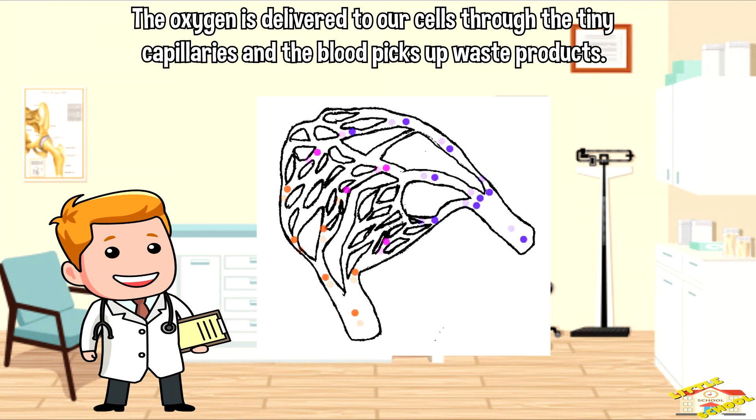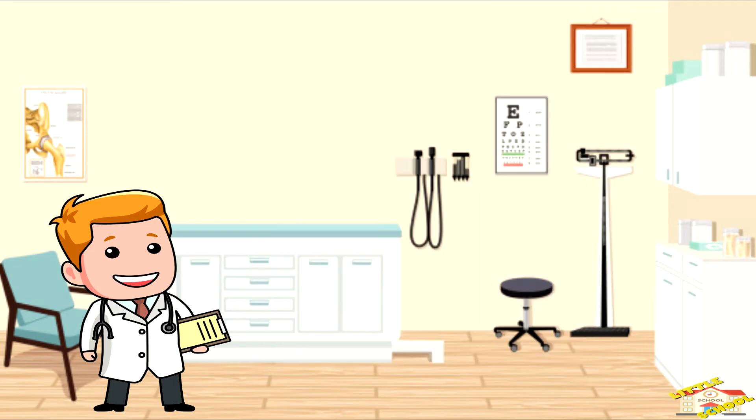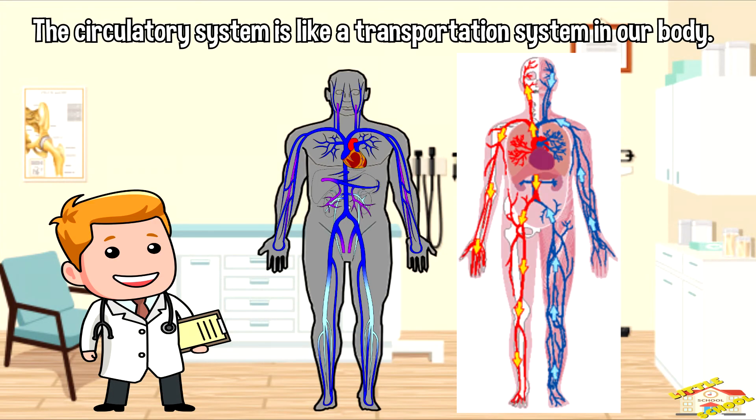The oxygen is delivered to our cells through the tiny capillaries, and at the same time the blood picks up waste products like carbon dioxide. The blood then returns to the heart through the veins, and the cycle starts all over again.